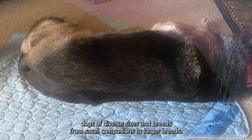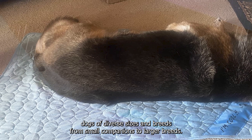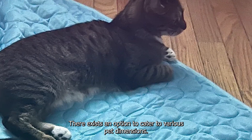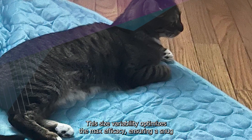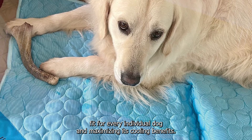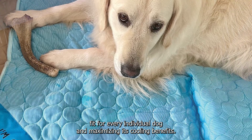Notable is the range of available sizes for the cooling mat, accommodating dogs of diverse sizes and breeds. From small companions to larger breeds, there exists an option to cater to various pet dimensions. This size variability optimizes the mat's efficacy, ensuring a snug fit for every individual dog and maximizing its cooling benefits.